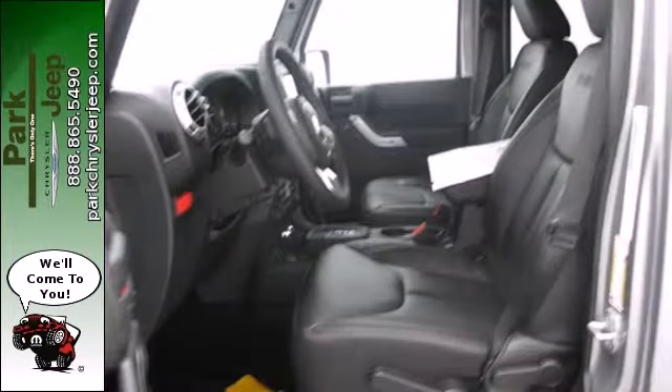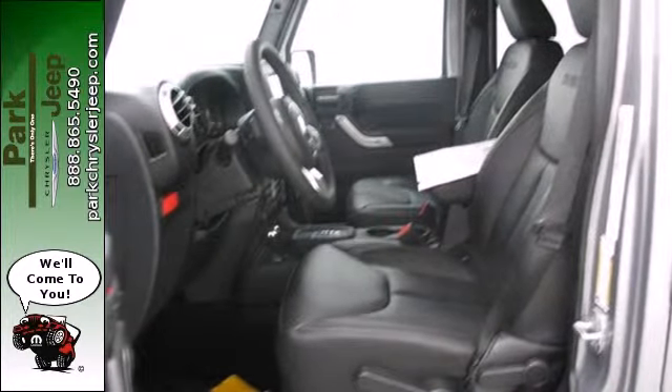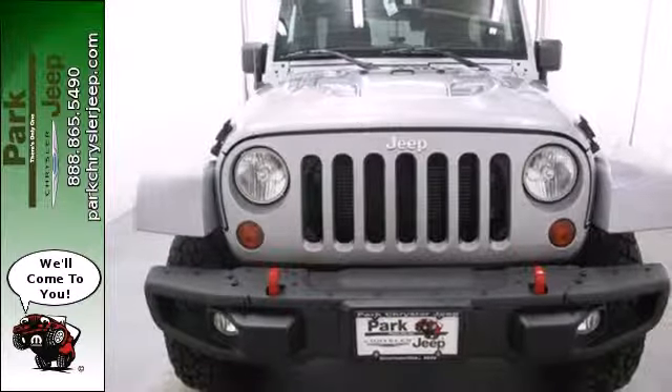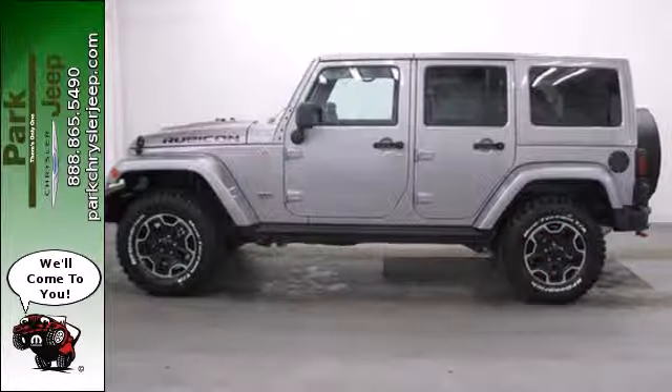Features include anti-lock brakes, dual front airbags, and stability and traction control so you feel safe on your next adventure. This is Freedom inspired by the power within.